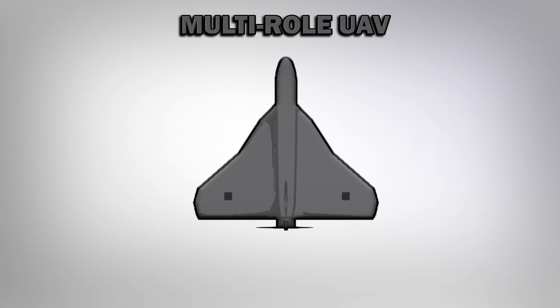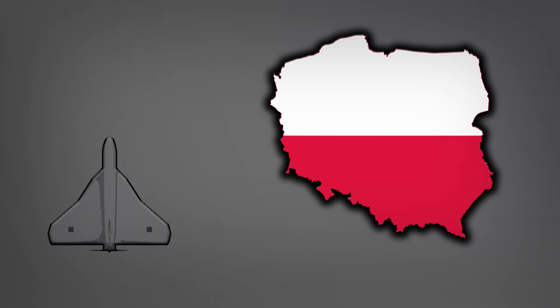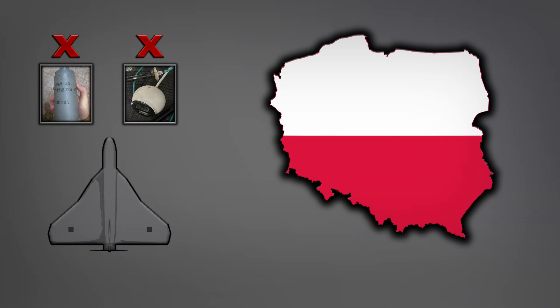According to available information, the wreckages of Gerbera drones found on the territory of Poland possessed neither a warhead nor surveillance equipment. Thus, they were all decoys.